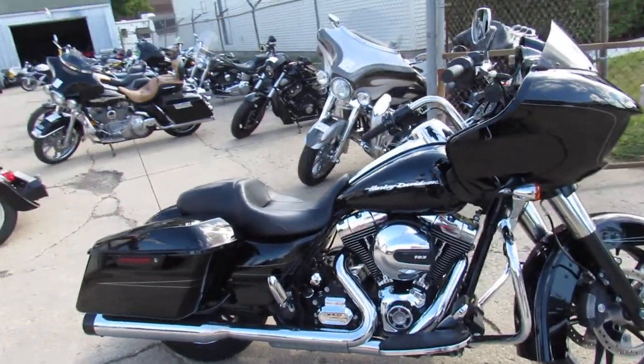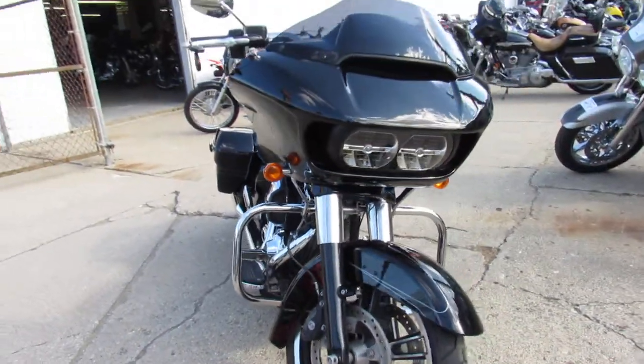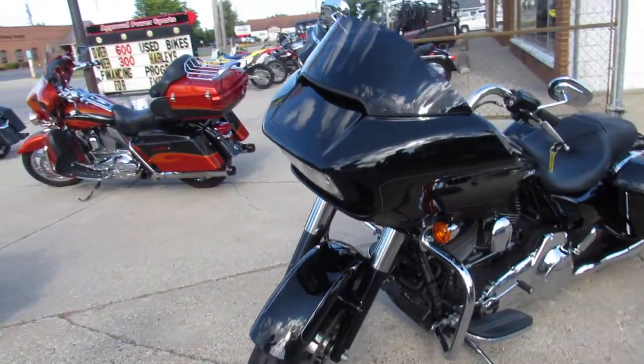Hey everybody, Approval Power Sports here. We got a nice, clean, used 2016 Harley Road Glide Special. It's only got 7,866 miles.